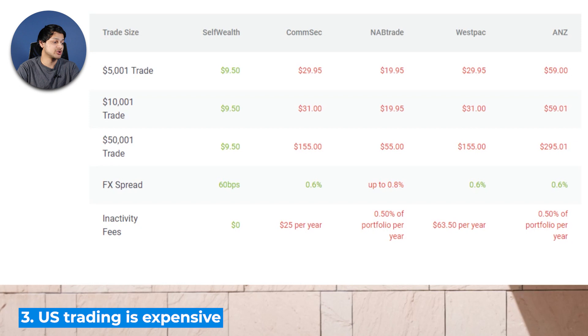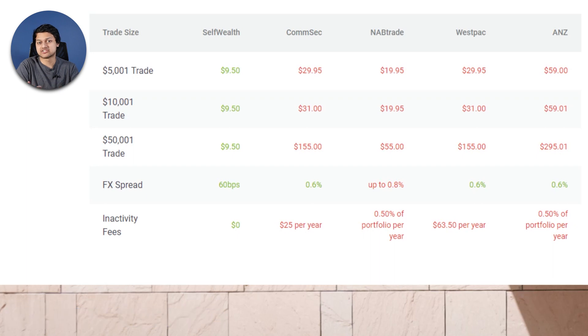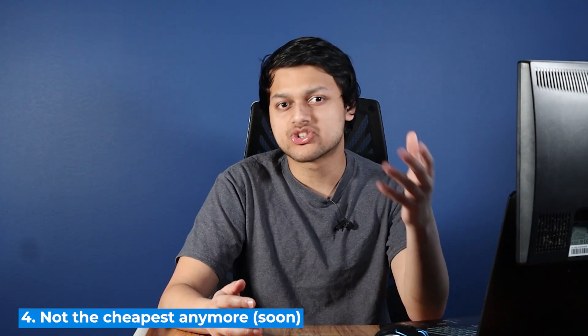Third, US share trading is overly expensive. Nobody needs to pay $10 USD to buy an American stock or ETF on top of a foreign exchange fee. Other offerings are much cheaper — even Perla charges just $6.50 AUD per trade compared to Self-Wealth's $9.50 AUD. Self-Wealth really needs to lower their fees to stay competitive.